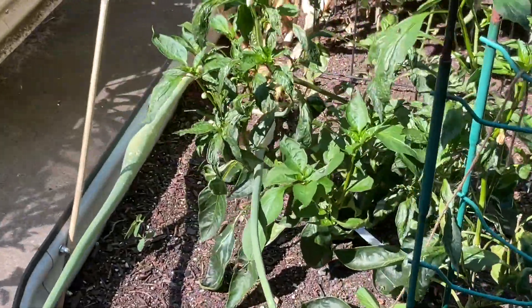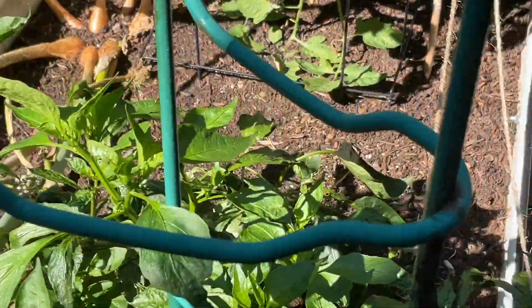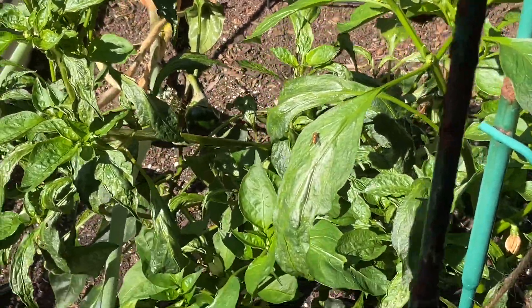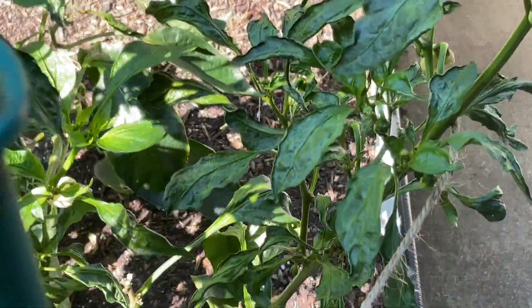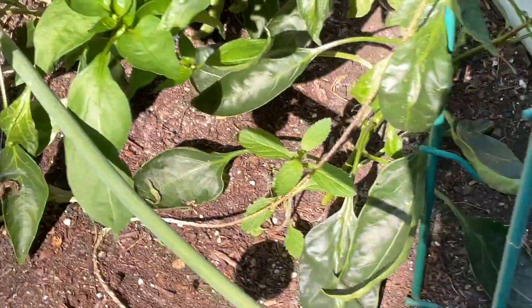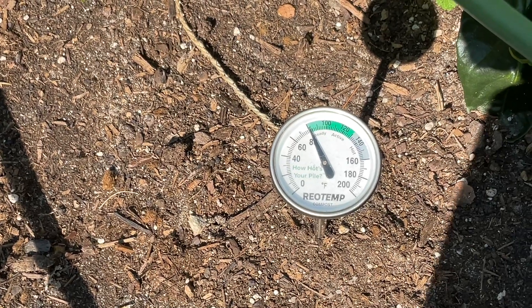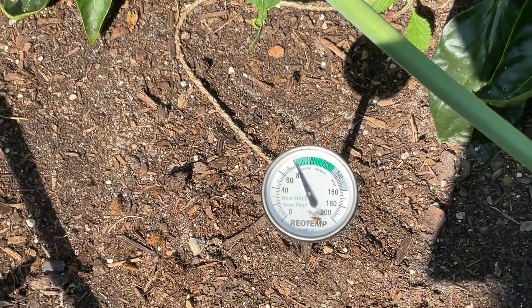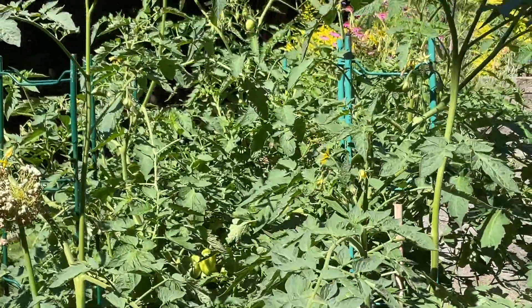At the end of this bed I have poblano peppers, and something's gone really wrong with these. I thought they might sort themselves out when it got a little drier, but they haven't. We'll see just for fun if they actually produce fruit, because they are flowering. Now, this is interesting — I put this compost thermometer in and you can see it's in the active range, which is a testament to how hot it is here. And my paste tomatoes are setting fruit despite the heat.